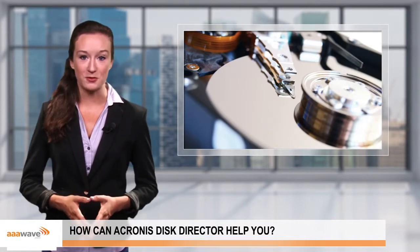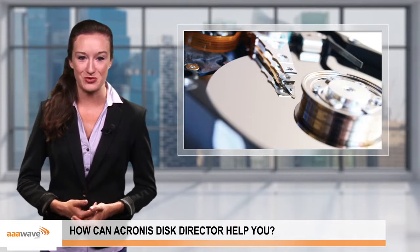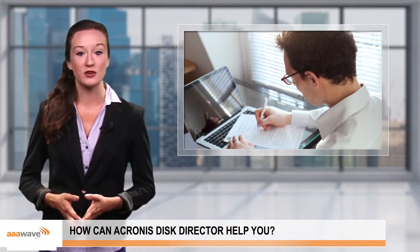The software can also help you to optimize how your files are stored, which can let you fit more documents on your computer. Thanks for checking in with us here at AAA Wave. Come back soon for more information on useful software for your office or home computer.